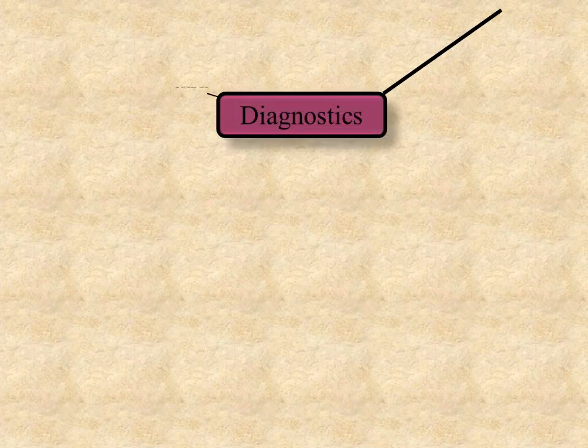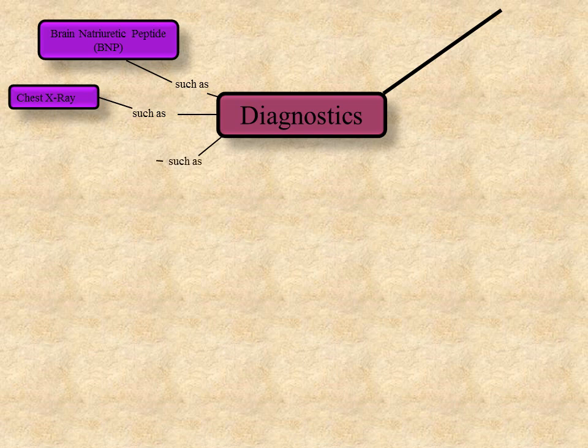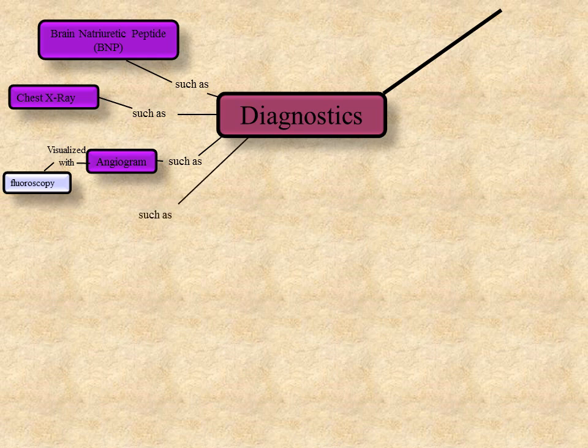Diagnostic tests for CHF may include blood testing for brain natriuretic peptide, or BNP, a hormone made by the heart that is elevated in patients with CHF. Chest x-rays are done to visualize fluid accumulation in the lungs and cardiomegaly. An angiogram, visualized with fluoroscopy, involves injecting dye into the blood vessels of the heart to reveal any blocked arteries causing CHF. Echocardiogram is an ultrasound of the heart that aids in determining whether the patient suffers from systolic or diastolic heart failure and in determining the patient's ejection fraction, or EF — the percentage of blood the heart pumps, with a normal EF greater than 55%.